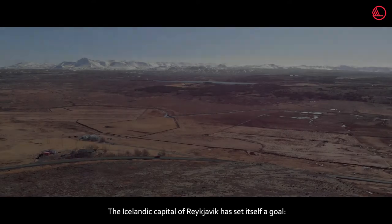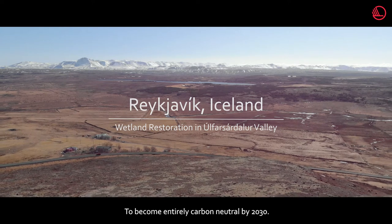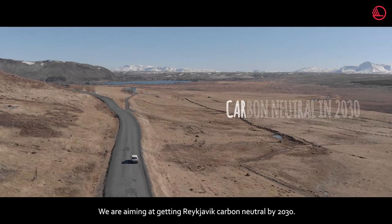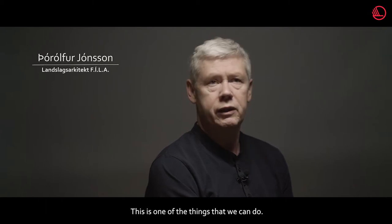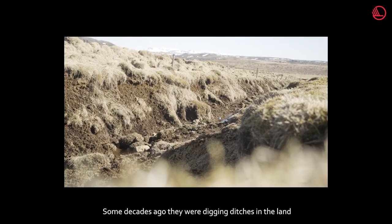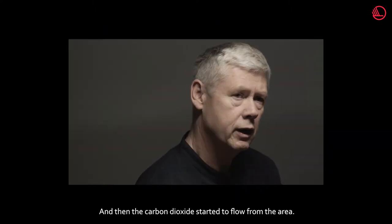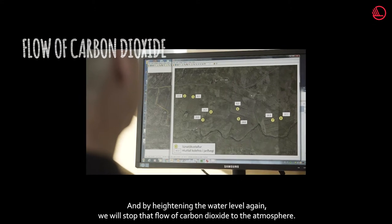The Icelandic capital Reykjavík has set itself a goal: to become entirely carbon neutral by 2030. In the process, the city intends to restore its surrounding wetlands. We are aiming to get Reykjavík carbon neutralized by 2030. Some decades ago, they were digging ditches in the land and lowering the water level, and then carbon dioxide started to flow from the area. By heightening the water level again, we will stop that flow of carbon dioxide to the atmosphere.